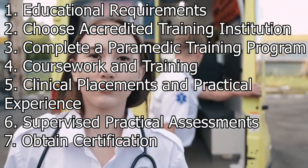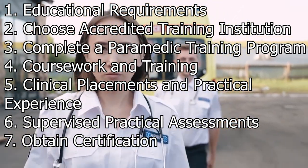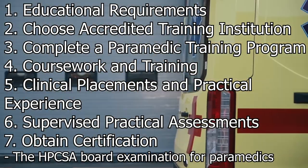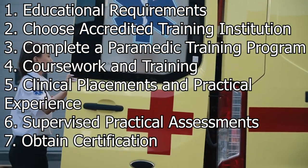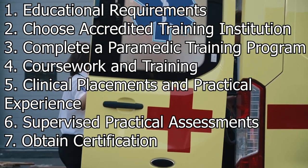Obtain certification. Upon successful completion of the paramedic training program, graduates are eligible to write the HPCSA board examination for paramedics. Passing this examination is a requirement to become a certified paramedic in South Africa. The certification granted by the HPCSA allows individuals to legally practice as paramedics in the country.